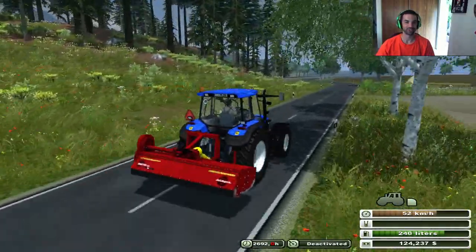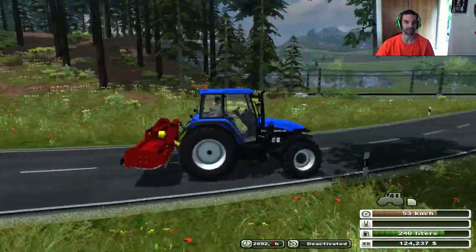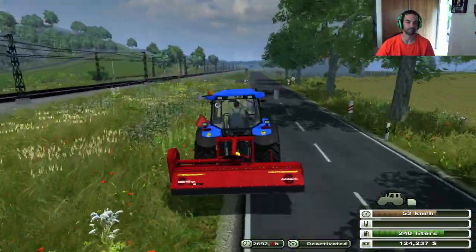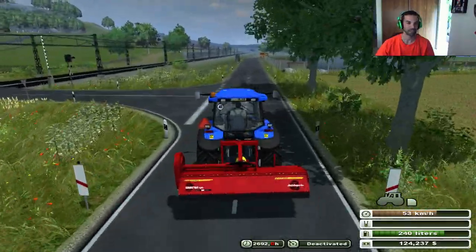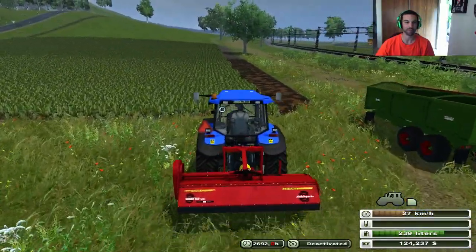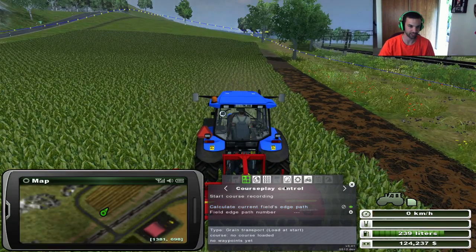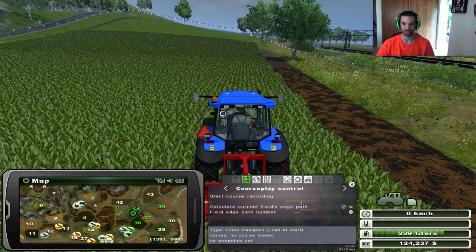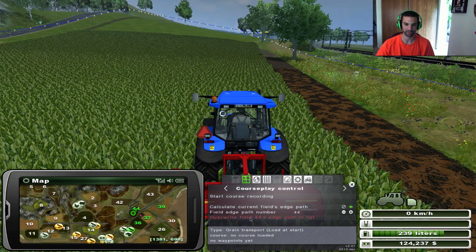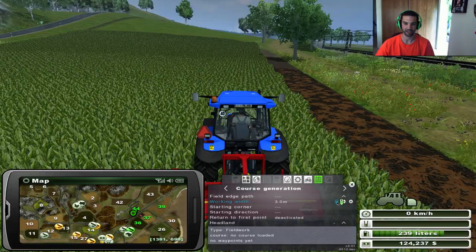I also said I would do a little bit of forestry in this episode as well. I honestly have no idea where the forestry area is - I'll have to figure that out in a second. Let's get this guy rolling on this field over here. As you can see, the beets are right here. They do need to be topped, so let's go ahead and calculate the field edge. Which field is this field? 44. Might as well set it up properly.